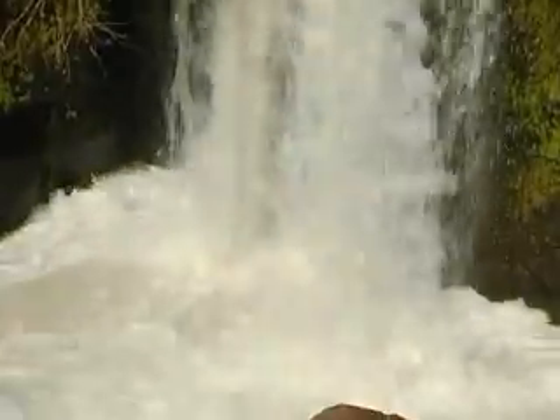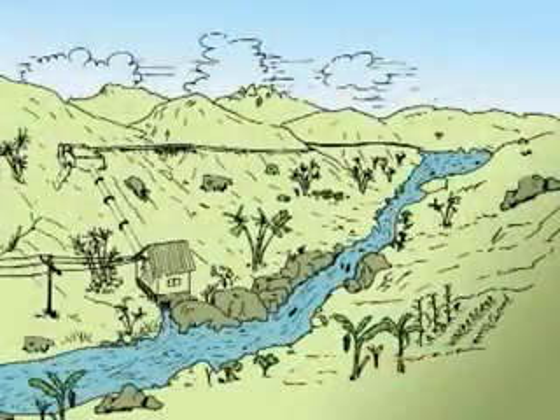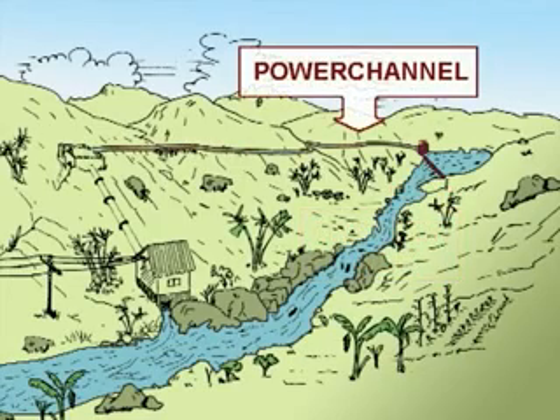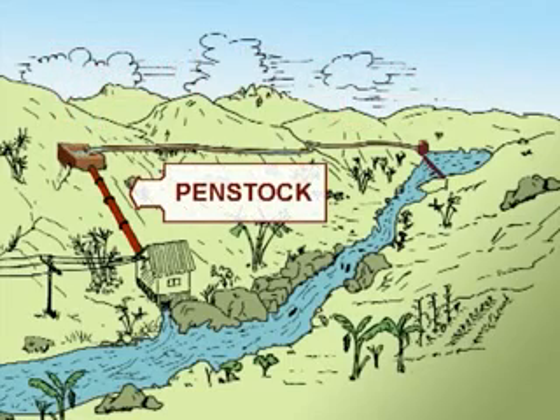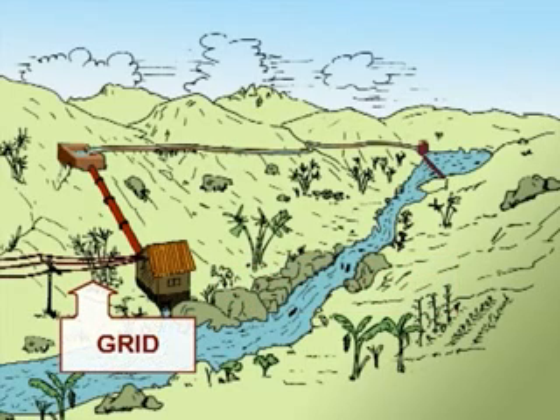Run-of-the-river hydropower schemes, like the one in SWAM, consist of the following main components: diversion weir, power channel, forebay, penstock, powerhouse with the turbine and generator, and transmission and distribution grid.